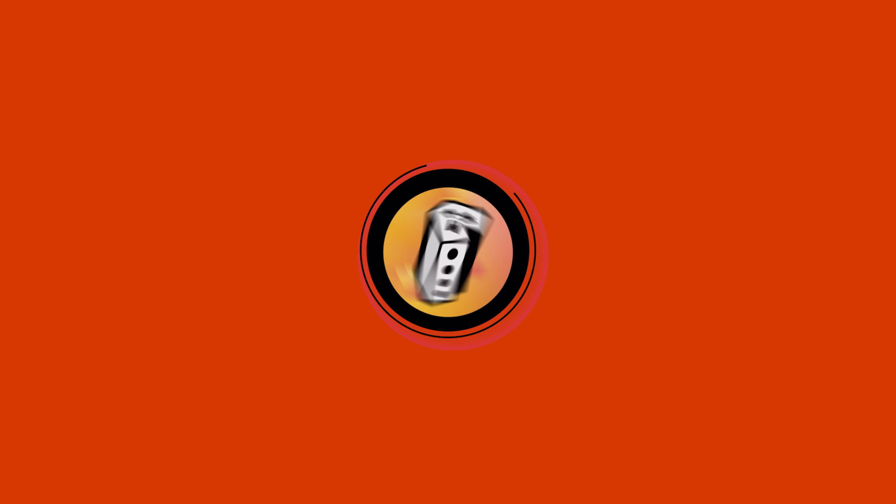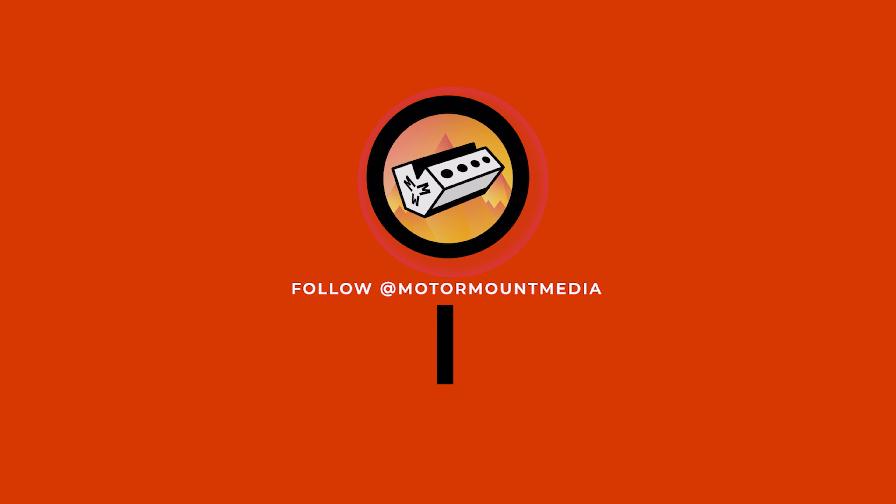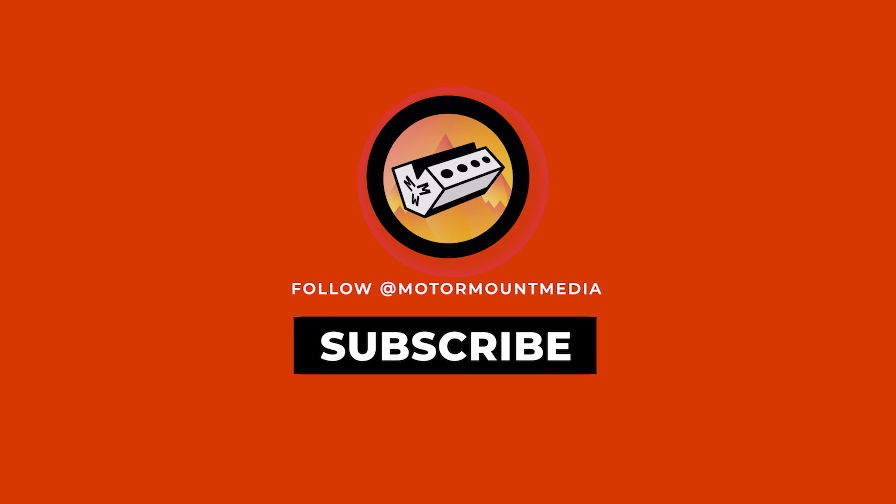Did you guys enjoy this video? If so, please follow our TikTok and Instagram at Motormount Media. Also, remember to leave a like, comment, and subscribe. Ciao!